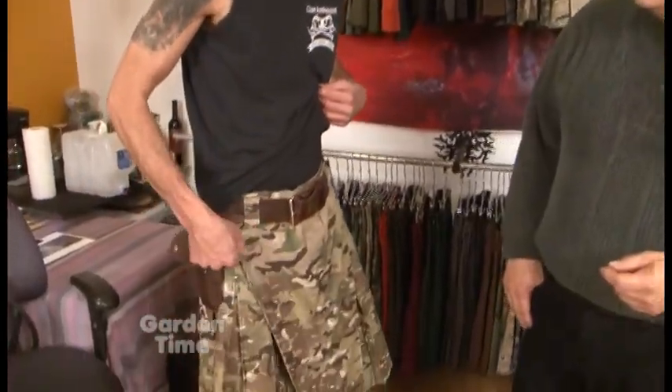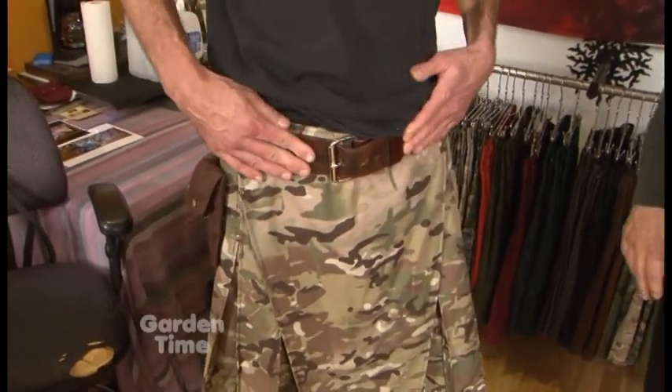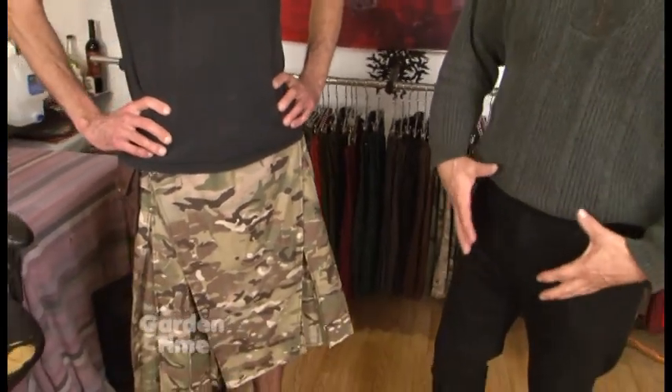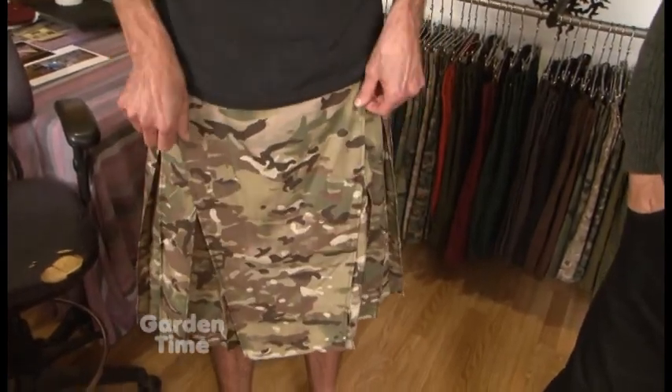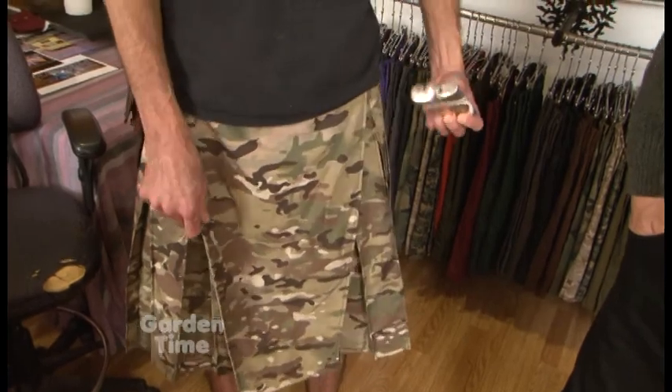Do you have to wear a belt with them, or is that optional? Well, we often say when you're out and about it's a good idea, because once your buddies figure out they can just tear this right off of you, it's good to have it secured. You don't want anybody embarrassed. And the little purse thing you see on a lot of kilts — where is that on this one? We've taken the idea of the sporran and modernized it, so we put a pocket in here that's sewn separately. It doesn't look bulky at all, and we call it the secret pocket.